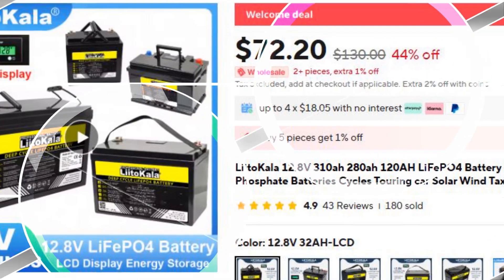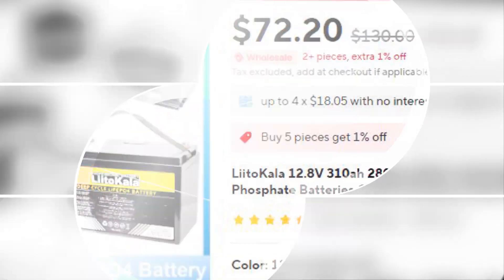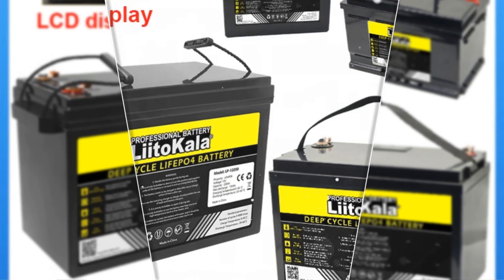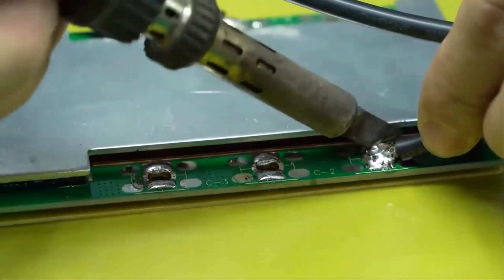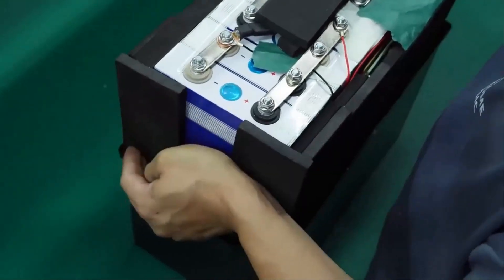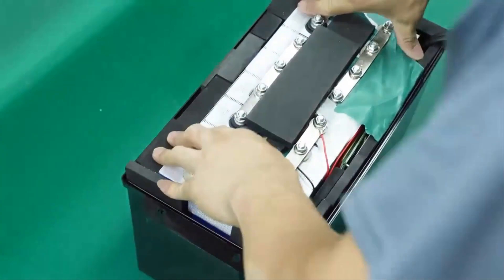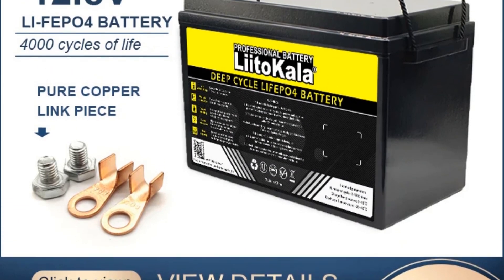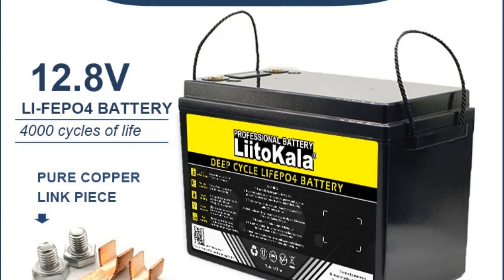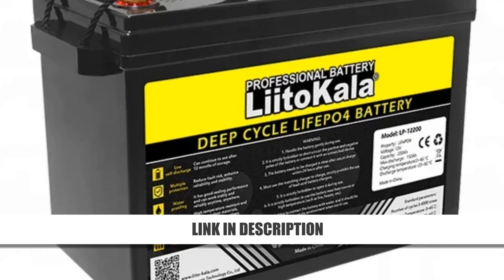Number 4: Lidocala 12.8V LiFePO4 Battery 310Ah. Perfect for solar and wind power systems, this Lidocala LiFePO4 battery is built for performance and longevity. Its high-capacity design reaches up to 310Ah, offering over 4,000 charge cycles for extended service life. Installation is quick thanks to its easy-to-use connection columns. Whether for home backup or renewable energy storage, this battery provides reliable, cost-effective power with a generous discount, making it a smart energy investment.